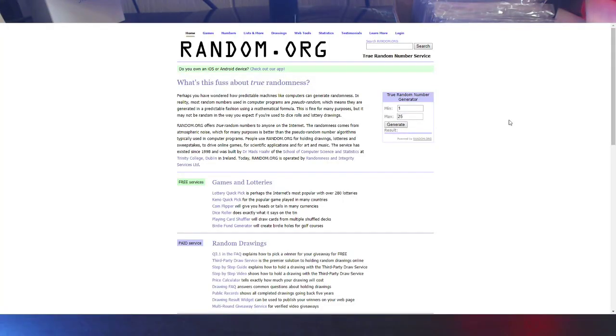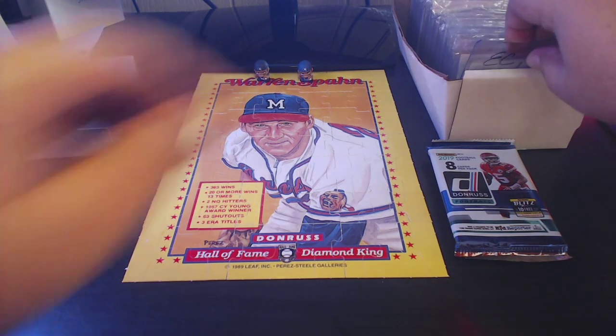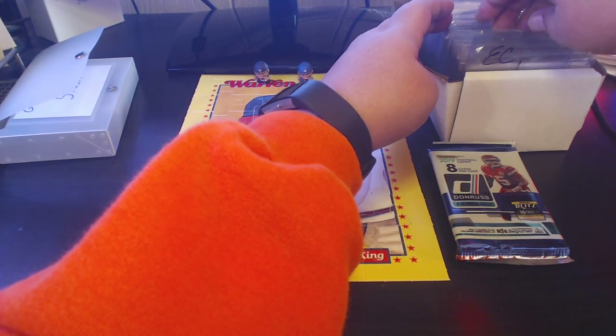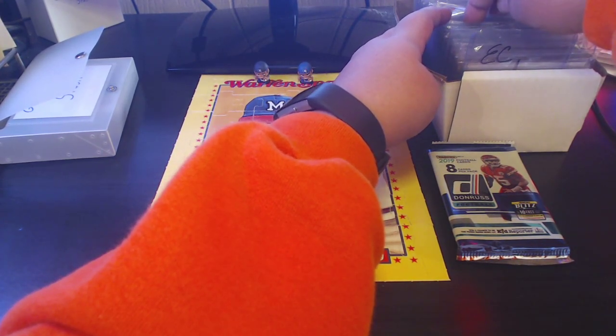Okay, so I'm here on random.org, gonna pick one number between 1 and 25 — number 12. Let's go ahead and hide this window. Number 12, so counting: 1, 2, 3, 4, 5, 6, 7, 8, 9, 10, 11, 12.